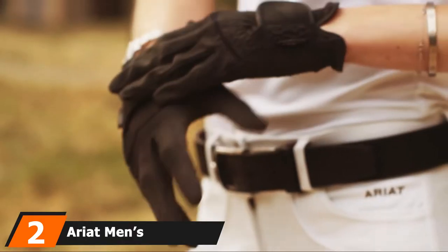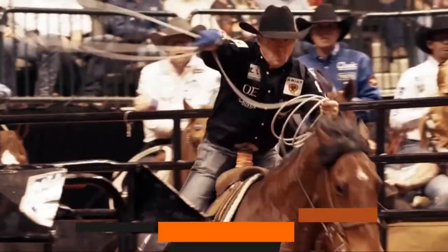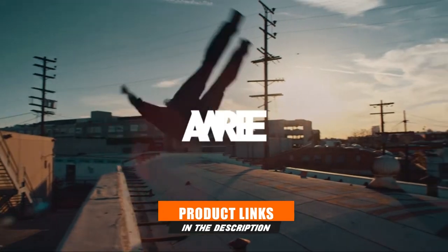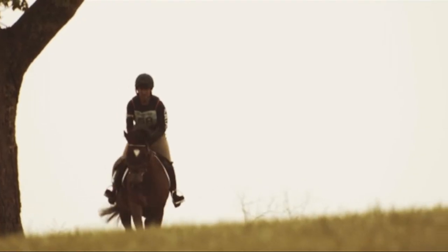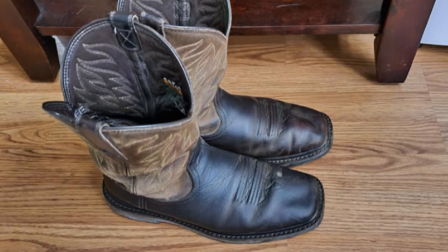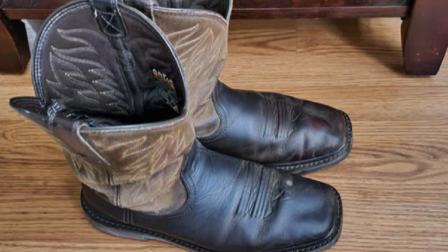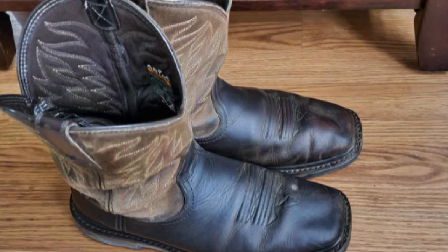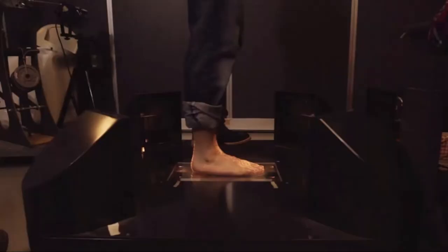Moving on to number two, the Ariat Men's Groundbreaker Square Toe Work Boot. This boot offers a 90-degree heel to get great traction on most roads and is great for giving extra footing and support. This square toe work boot comes with a 0.5-inch platform for your feet to get better resting space, ensuring a fine cushion feel to get rid of discomfort or unstable feeling.